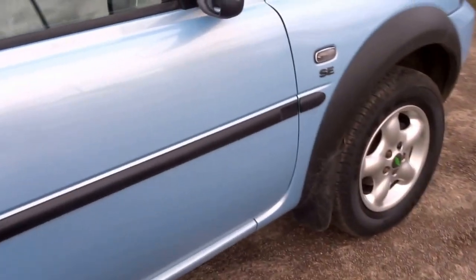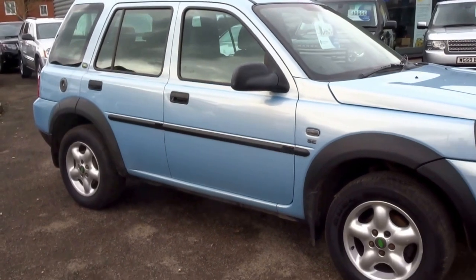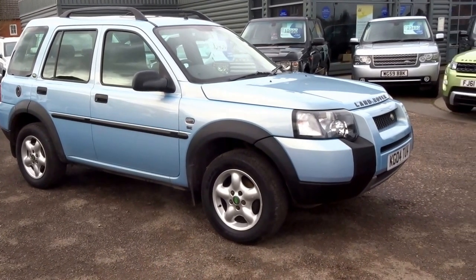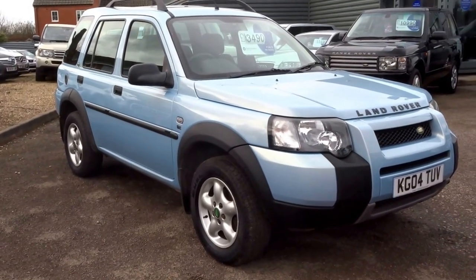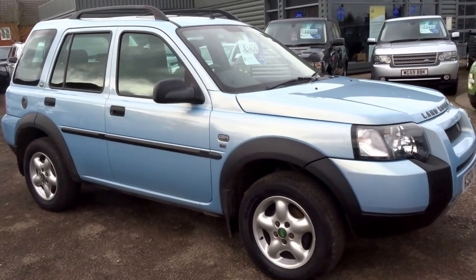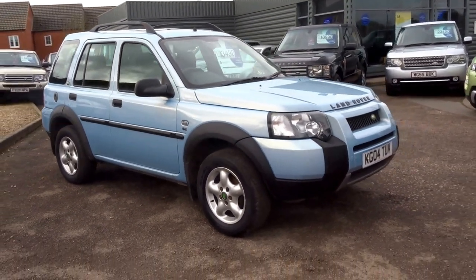And that is basically that. This is at 89,000 miles, with 13 service stamps. It's got 12 months MOT that will be supplied with the car. £3,490 — I don't think you can go very wrong for that. If you'd like to buy this car, ring me. My name's George, and you can reserve the car for £500 over the telephone. My number is 01926 267813. Thank you.